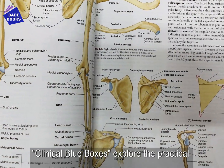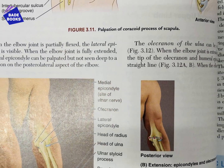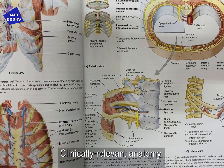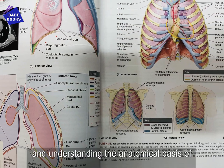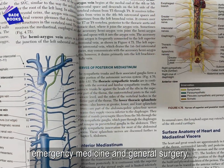Extensively revised clinical blue boxes explore the practical applications of anatomy, and helpful icons distinguish the type of clinical information covered in each. Clinically relevant anatomy focuses on physical diagnosis, interpretation of diagnostic imaging, and understanding the anatomical basis of emergency medicine and general surgery.